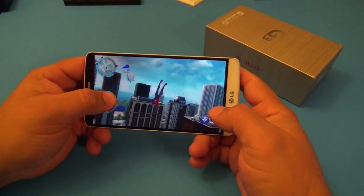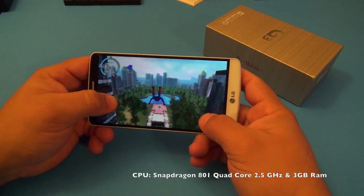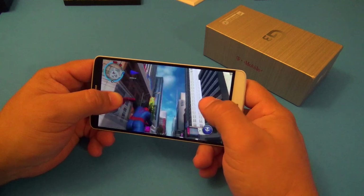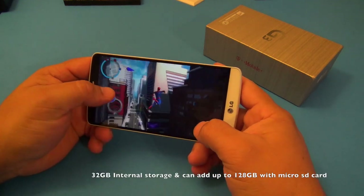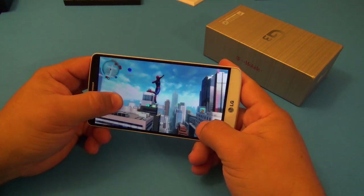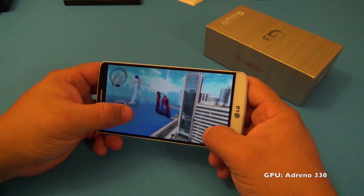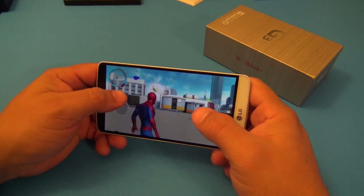Another thing I still like after two months is the specs and performance. This phone has a Snapdragon 801 quad-core clocked at 2.5 GHz - it feels very smooth when doing a lot of things. It also has 3 gigabytes of RAM. I'm playing Spider-Man here and it handles it well. It has 32 gigabytes of internal memory, which is awesome for gaming since games take a lot of space. It also features the Adreno 330 GPU, which is very good.